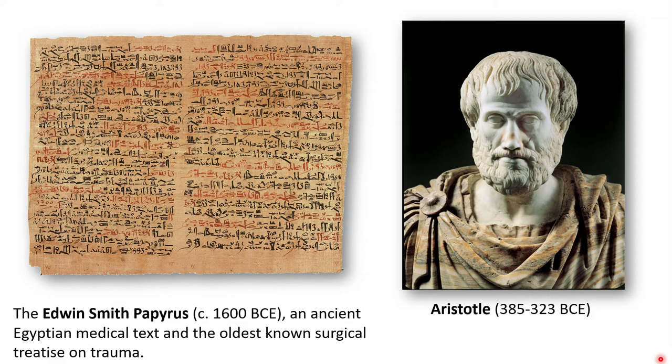Now he didn't have everything right. For example, Aristotle thought the heart — and not the brain — was the location of intelligence and thought.